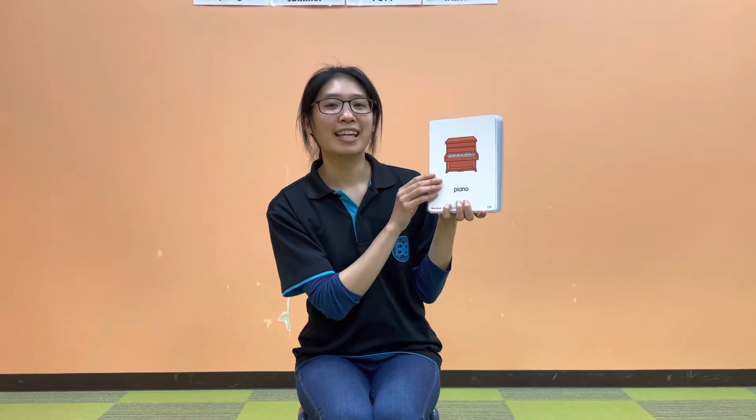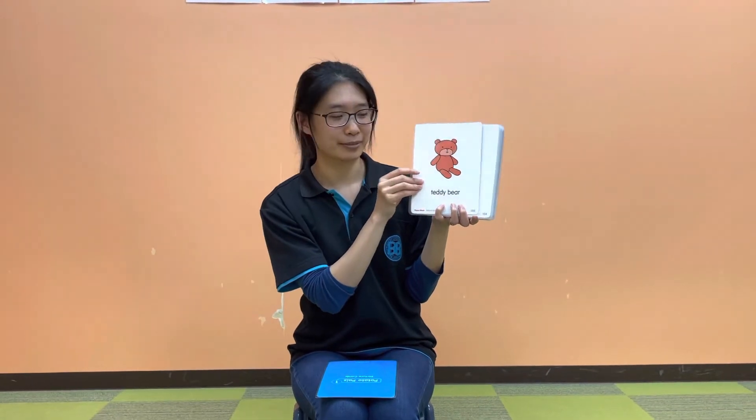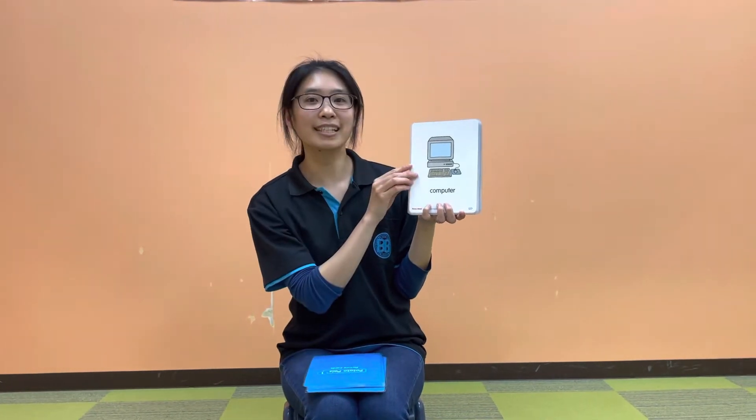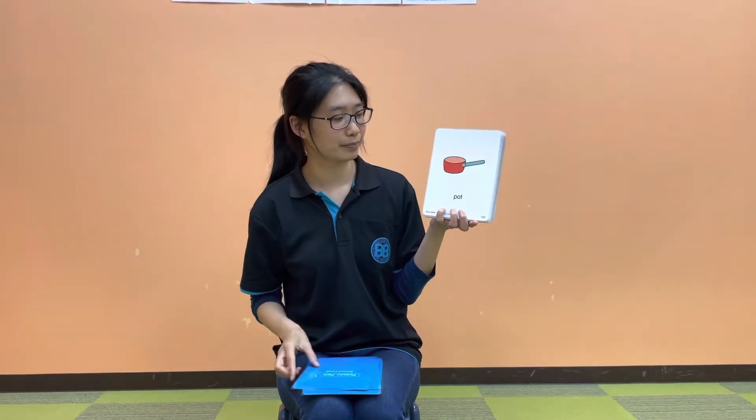What's this? It's a piano. It's a teddy bear. It's a baby. It's a computer. It's a pot.